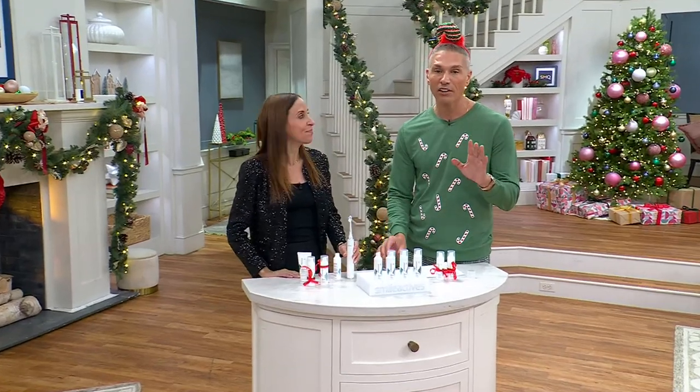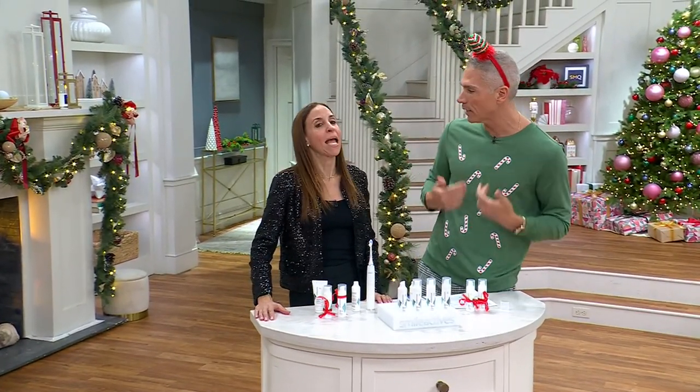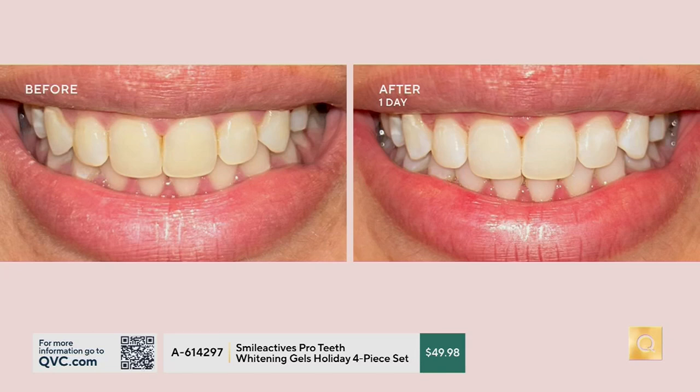Here's the thing: anything that stains a white t-shirt can stain your teeth — ketchup, mustard, coffee, wine, but even the good stuff like blueberries, chocolate, soy sauce. Look at what happened with Aisha: in one day from brushing twice a day for two minutes, the stains are gone. Her teeth are yellow in the before; they're whiter, brighter, and healthier looking.